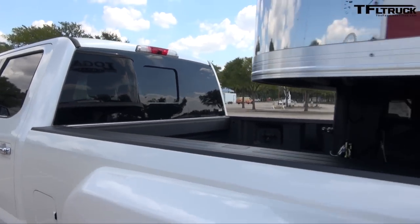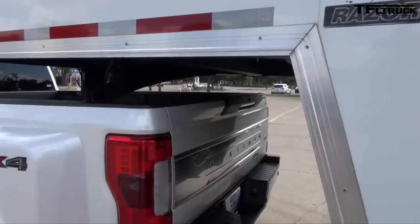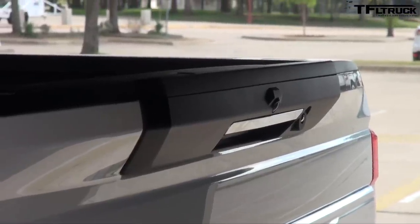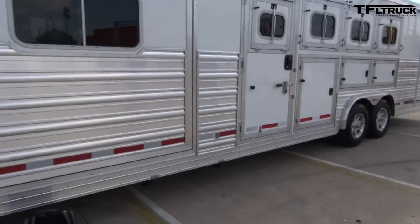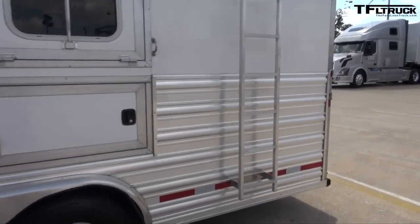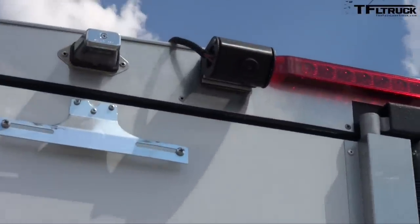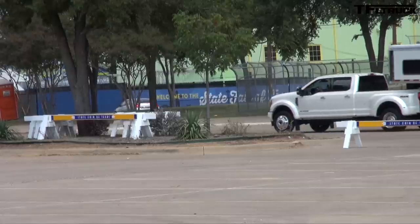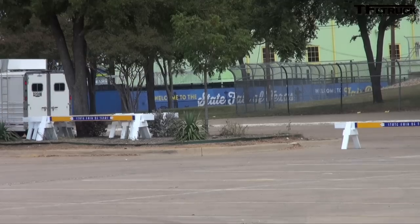Camera number six is in the tailgate — your standard rear-view camera with dynamic guidelines and a zoom feature to help you hitch a conventional trailer. Camera number seven is all the way back at the end of the trailer — our remote trailer camera. You buy it as a factory option; you get a kit with the camera, bracket, wiring, and connector so you're fully equipped to set it up. It's fully integrated into the infotainment system, so with a touch of a button on the touchscreen you can access that camera as well as all other camera features.